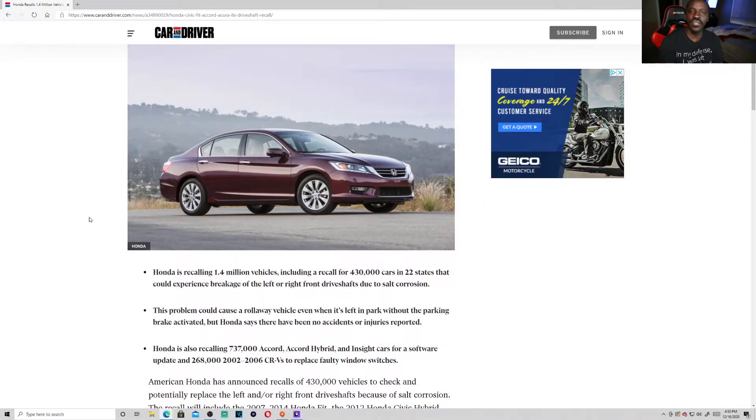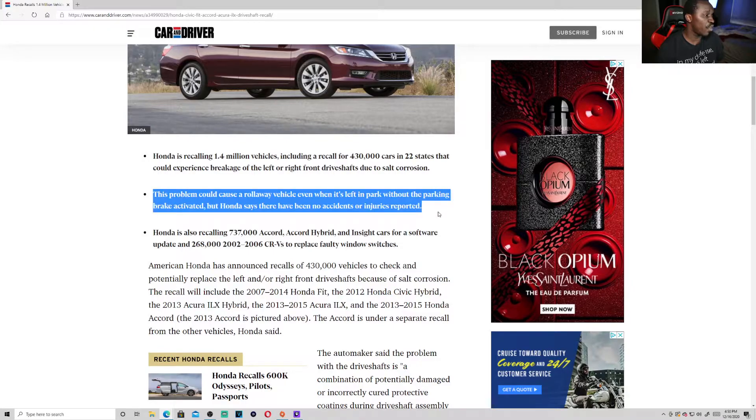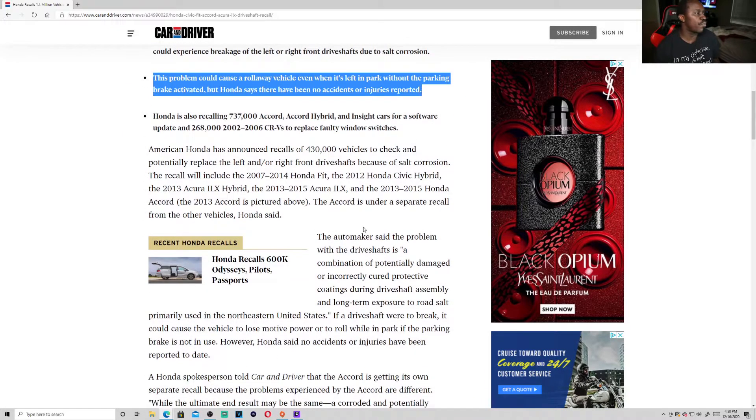If you have any one of those vehicles, look out for those bulletin boards. The problem could cause a rollaway vehicle when it's left in park without the parking brake activated, but Honda says there have been no accidents or injuries reported.